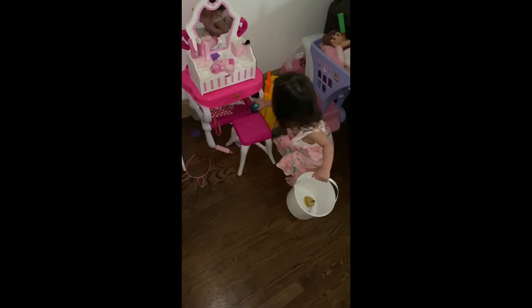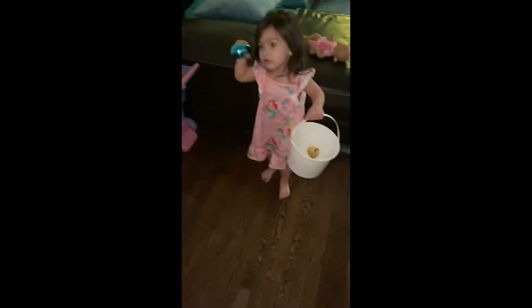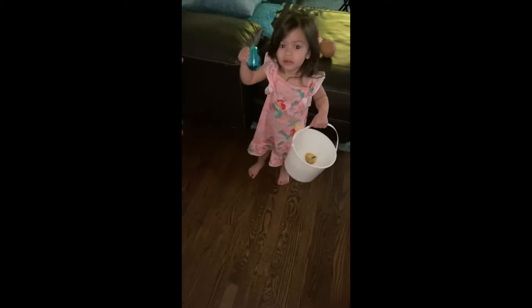Hey, you found it! Okay, just put it in your basket, we'll open it later. Put it in your basket. What's that sound? Put it in the basket, we'll open it later. Find the other eggs.